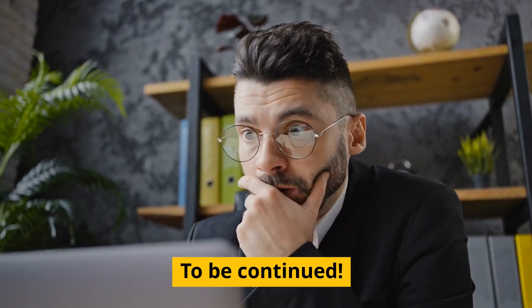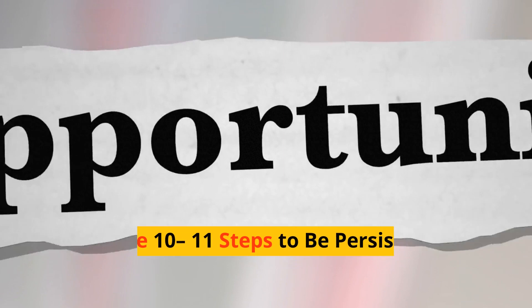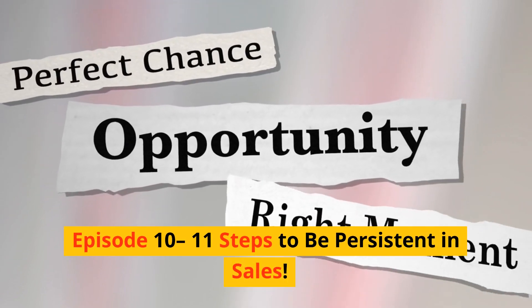To be continued. Go to the channel playlists. Episode 10: 11 Steps to Be Persistent in Sales.